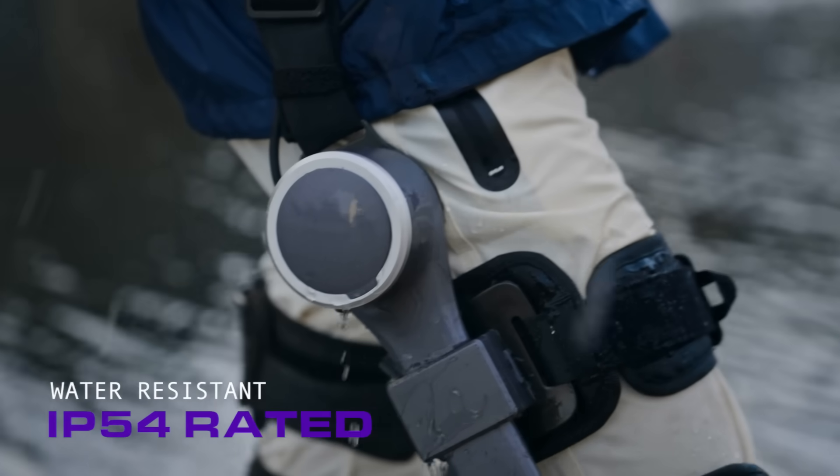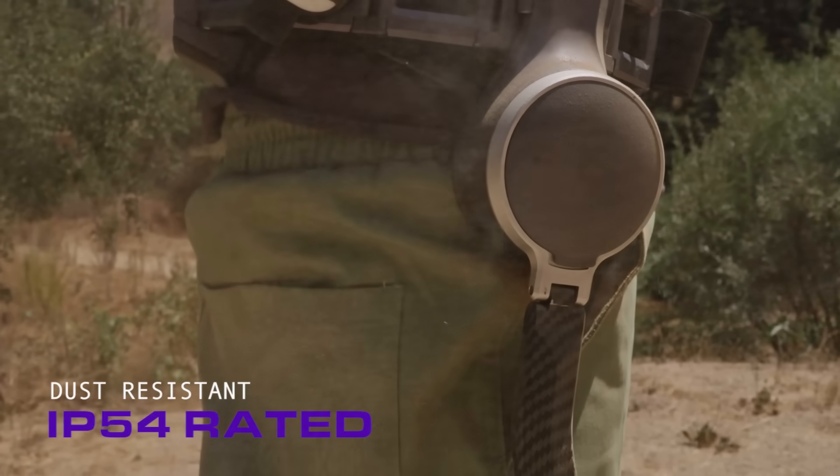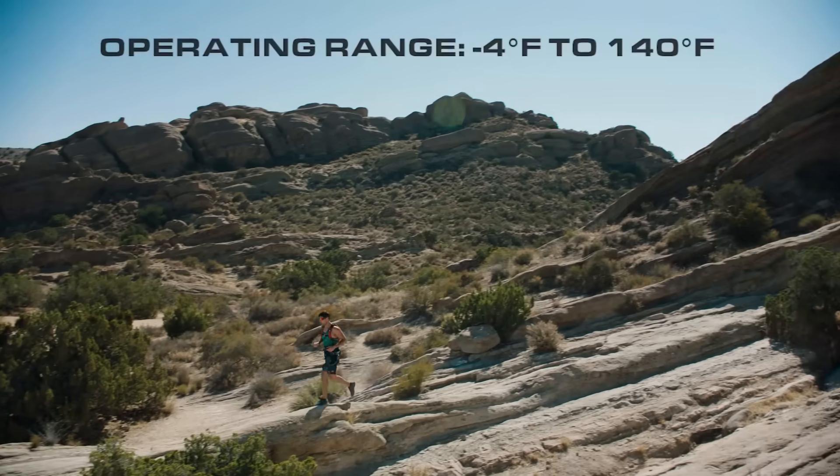Built to withstand water, dust from every step, and extreme weather with ease.